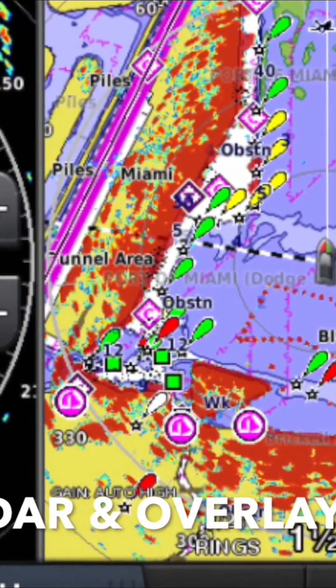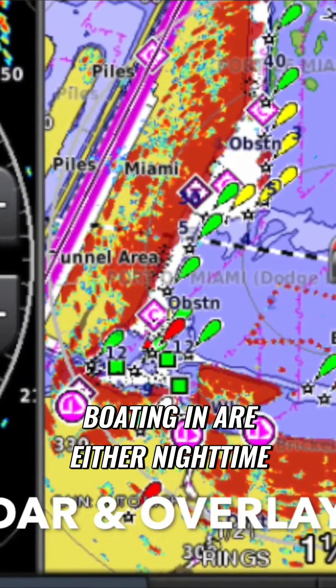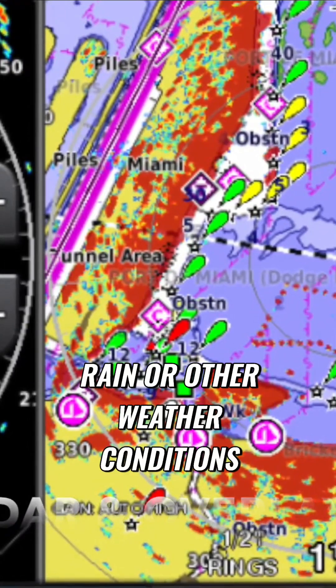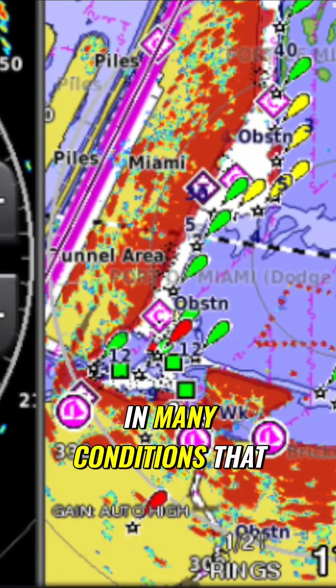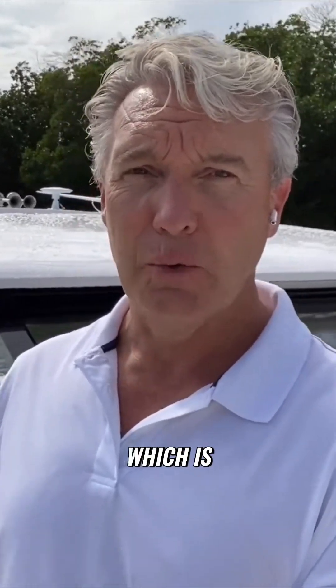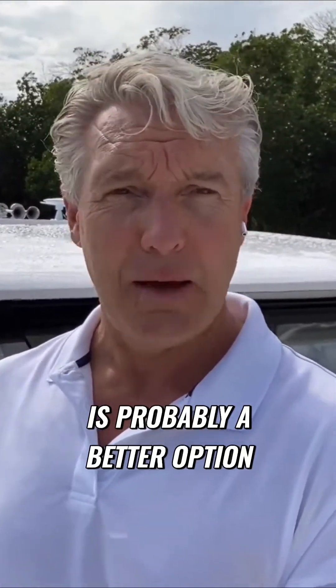In Florida, we don't have a lot of fog, so most of the adverse conditions that people are boating in are either nighttime or reduced visibility due to rain or other weather conditions. In many conditions that you would encounter in South Florida boating, FLIR — which is that little camera next to the radar dome — is probably a better option.